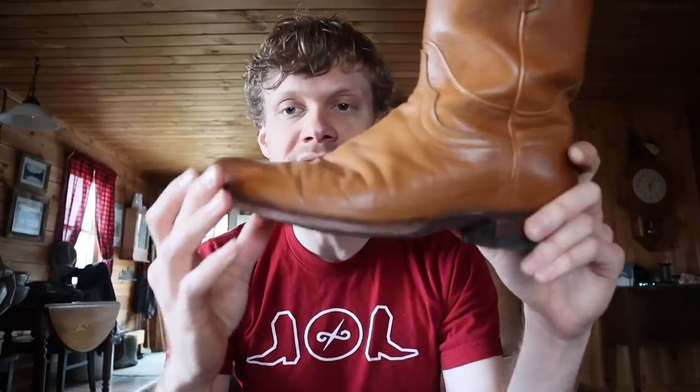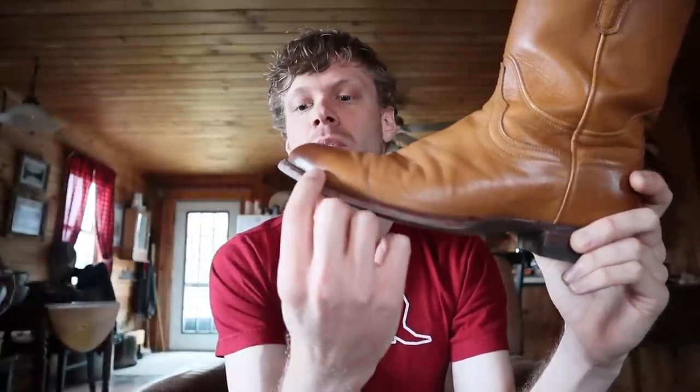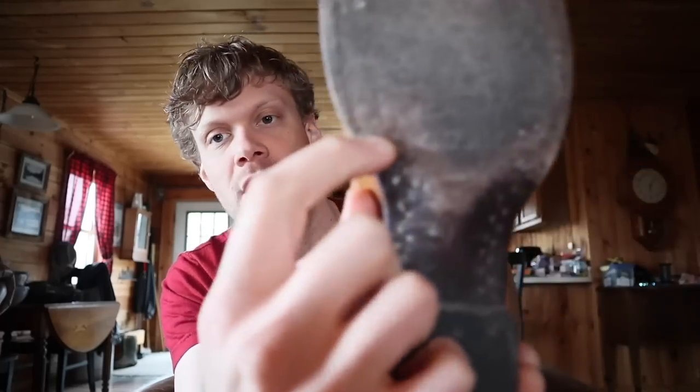The soles are also a little bit different. Here on the Takovas — this is the Earl — it has a more rounded outsole, and the Quero is a little bit more blocky. Both models have wooden pegs and brass nails. That's one thing we got wrong in the first video when we were talking about the differences — Takovas does have brass nails; we found them right here.